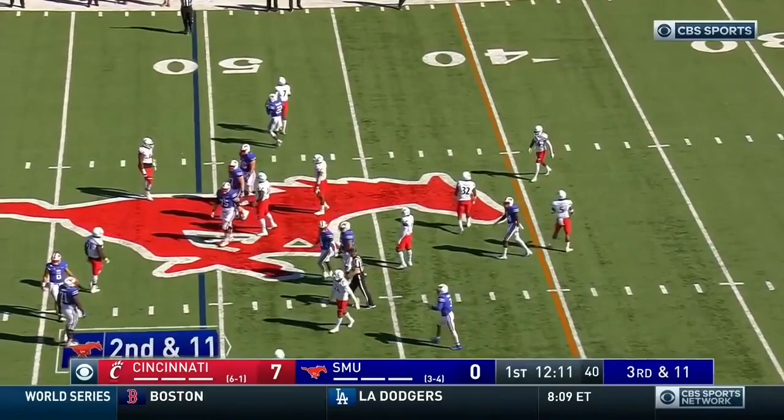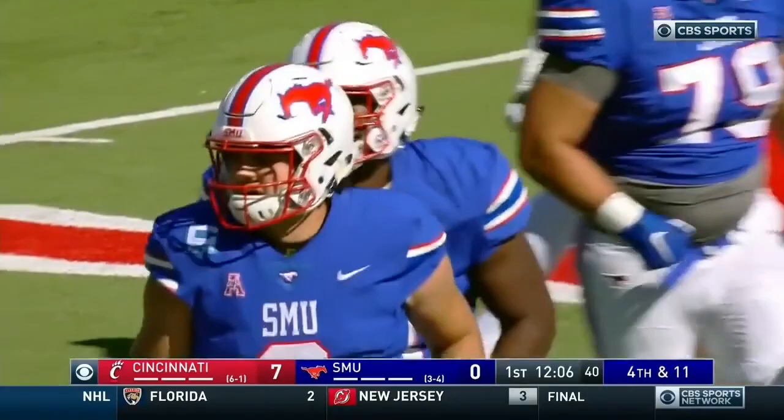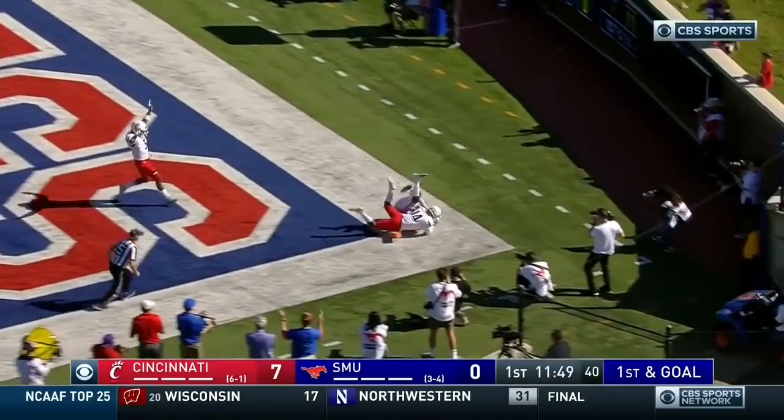Third and long. Hicks feeling a little heat over the middle — it's incomplete. First and goal. Hicks throws into the end zone, elevating — Robertson touchdown!